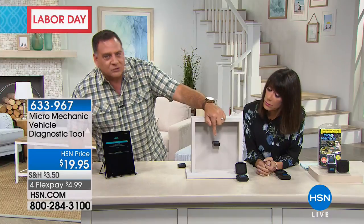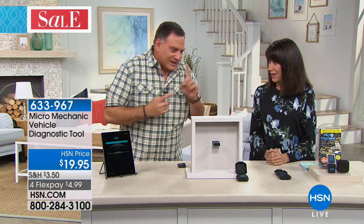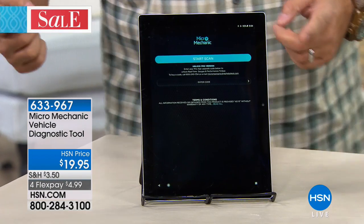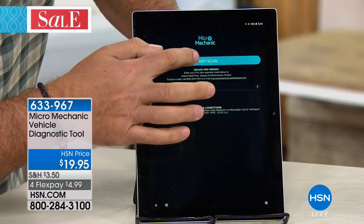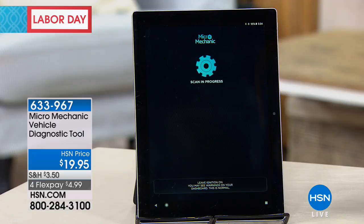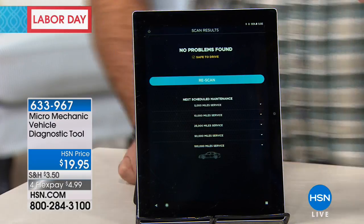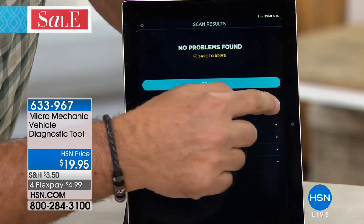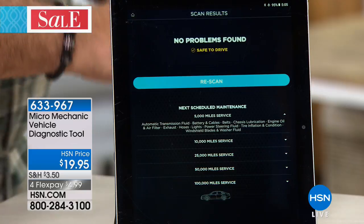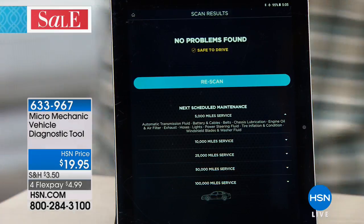The Micro Mechanic is connected to an OBD2 port from a car with a little box simulating the car's response. I'll hit 'Start Scan' and it's now scanning — talking to the computer in the car, finding out if anything is wrong. In this case, everything is safe to drive with no issues. But notice what it does: it tells me what I need to do to service my car — at 5,000, 10,000, 15,000 miles. If I press one, it opens a window listing specific maintenance: check the oil, check the battery cables, and more.